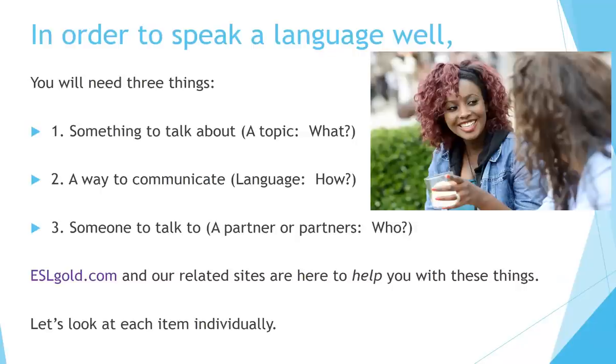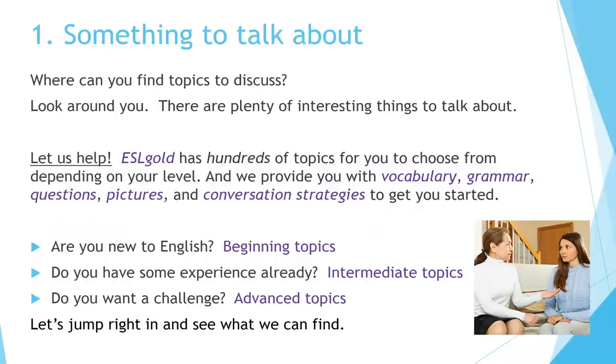ESLgoal.com and our related sites are here to help you with these things. Let's look at each item individually. Number one: something to talk about. Where can you find topics to discuss? Look around you — there are plenty of interesting things to talk about. Let us help.